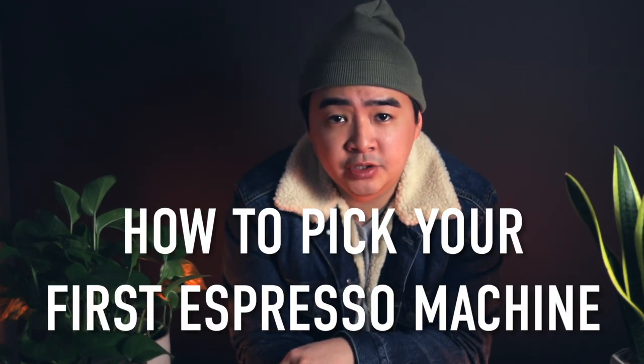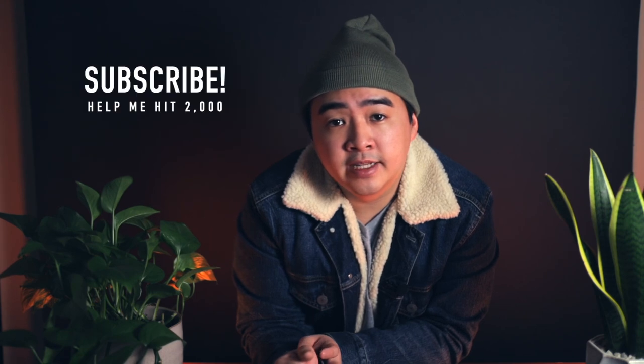Hi everybody, and welcome back to the channel. Today I'm going over my tips to help you decide on what to pick for your first espresso machine. As always, timestamps and links to all products featured will be in the description down below, and if you haven't yet, be sure to go and hit that subscribe button.